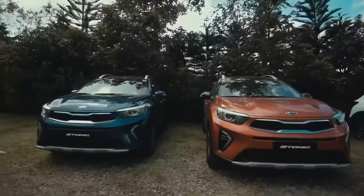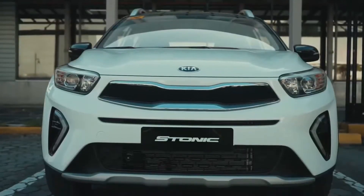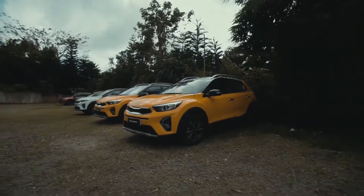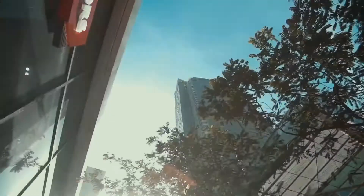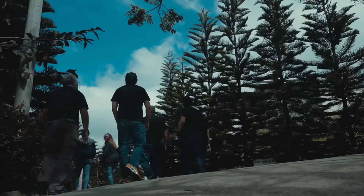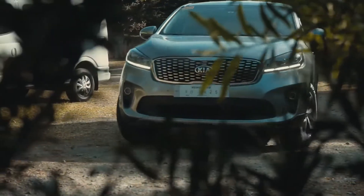What I like about the Kia Stonic is that Kia really took careful attention on what people are looking for in a car. Here in 2021, we're celebrating our second year anniversary for Kia Philippines.